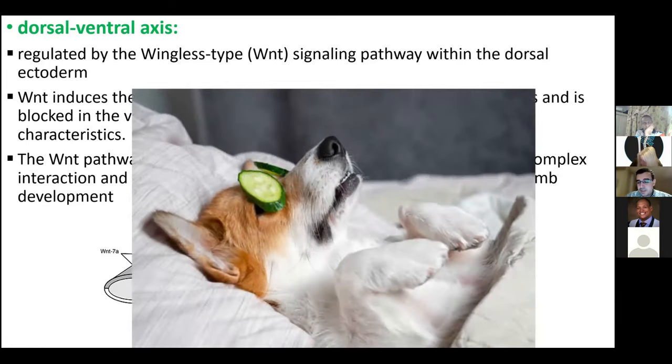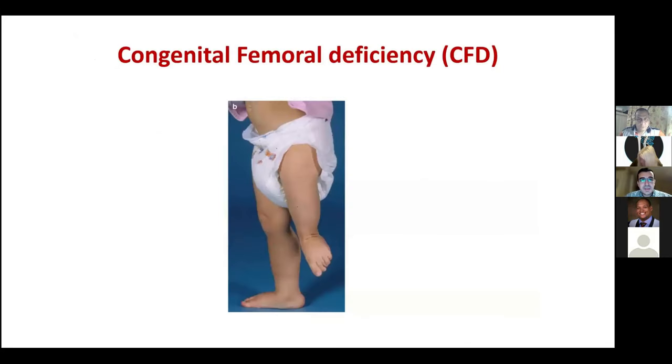So to summarise the three axes: the dorsal aspect has the WNT gene active, the apical ectodermal ridge produces fibroblast growth factor, and the posterior border has the SHH gene. Drawing a simple diagram can help you memorise these. We'll now move to more clinical content — congenital limb deficiency, starting with congenital femoral deficiency.